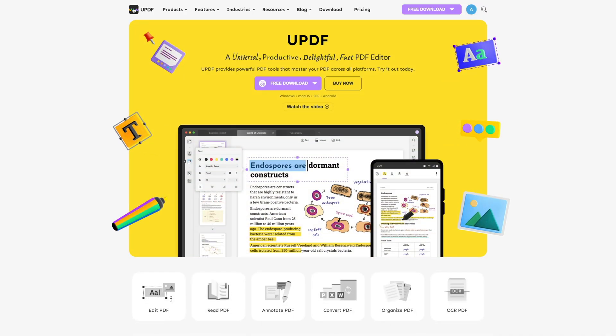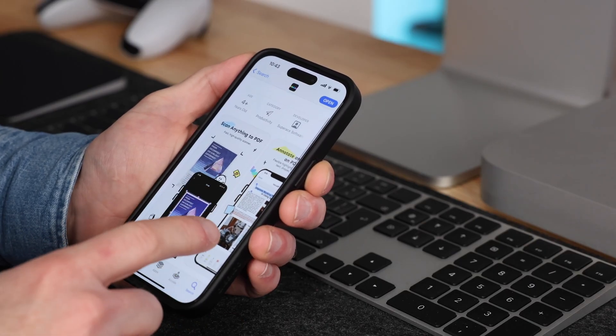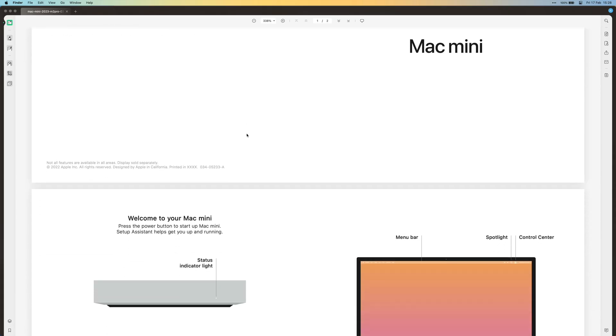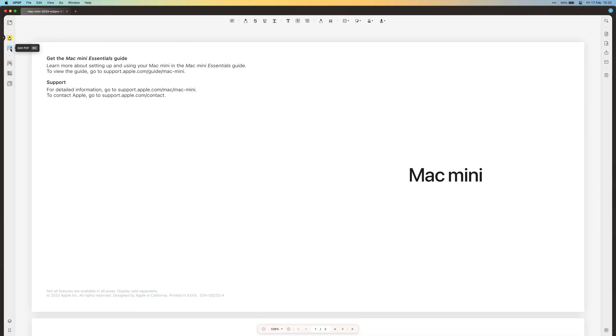My PDF editor of choice is UPDF. Apart from the fact that this is a super solid product, you can also use it across platforms — Mac, Windows, iOS, and Android — with just one license. You can read and annotate PDFs like you can on any PDF app, but it is much more than that. It has a really powerful editor, which to me personally is the most important feature. I've tried a lot of editors over the years, and usually it's the editing part where it gets messy and things move when you don't really want them to.